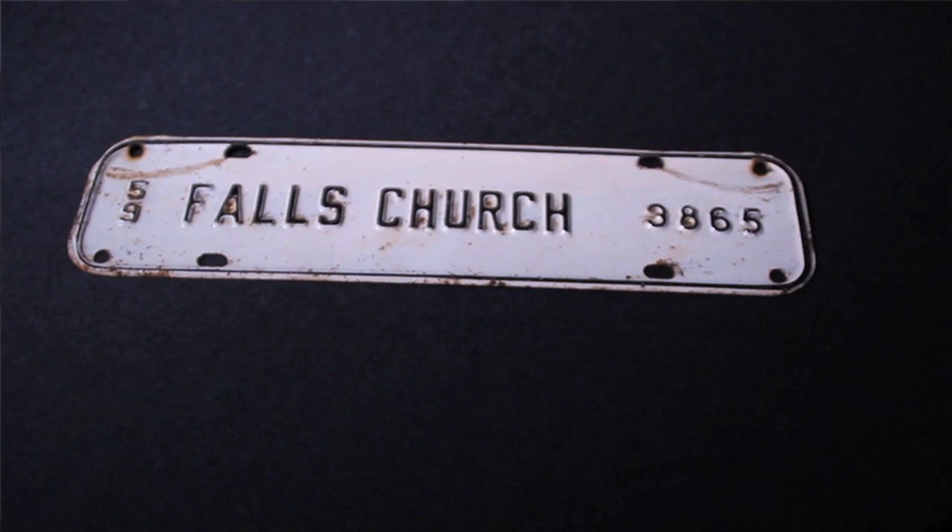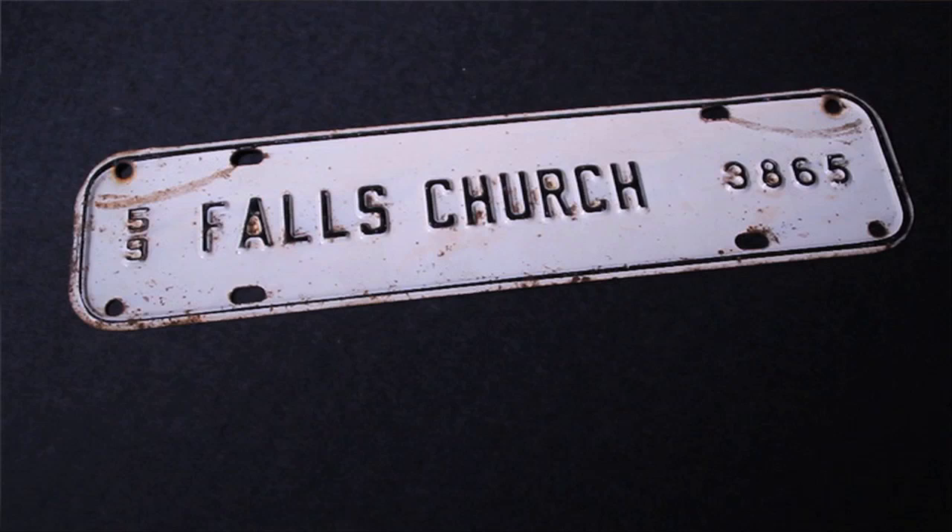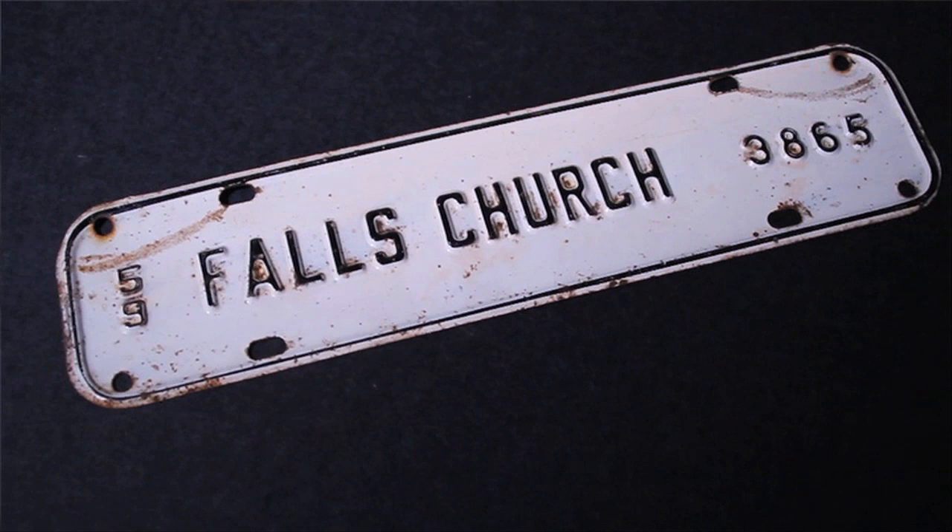Some of the other things the city used to issue every year were the car license plates. Before the stickers went on the windshield, you had a physical license plate that you had to attach above your state plate. It mirrored the color scheme of the state plates — either black on white or white on black lettering — and it alternated every year. I've got a sample here from 1959.